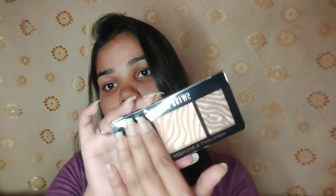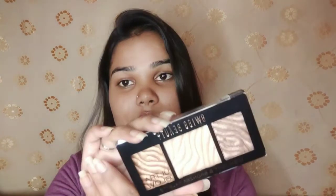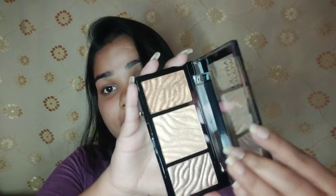If we talk about the inner packaging, let's open it. It comes in this kind of packaging — beautiful and clear. You can see the color, each and everything is visible. So this is a beautiful bronzer and highlighter palette.